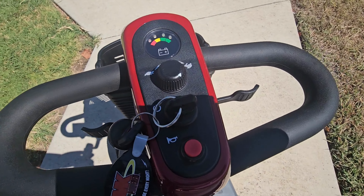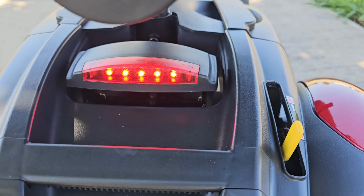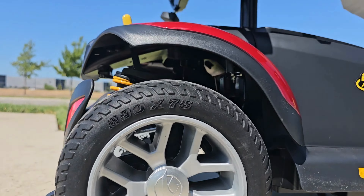It also features a wraparound delta tiller, a new LED battery gauge, a new ultra-bright LED angle-adjustable headlight, and comfort spring suspension for a smoother ride.